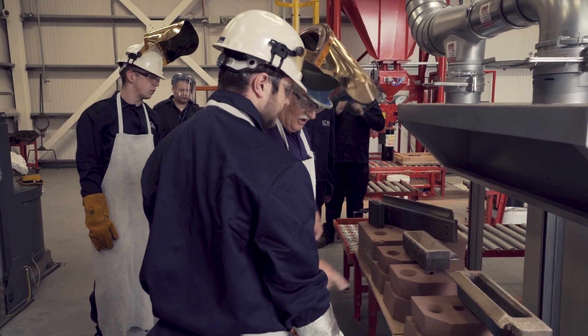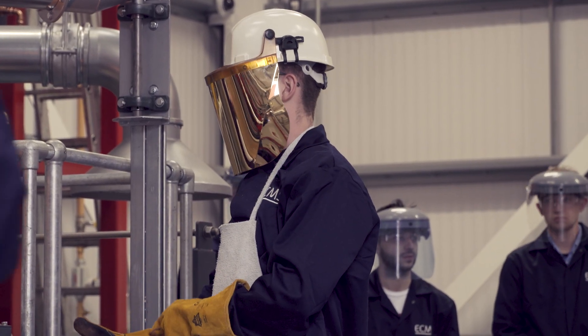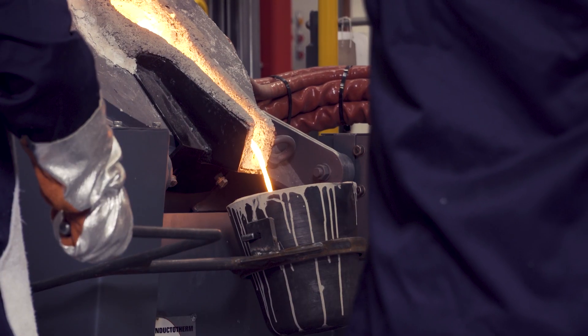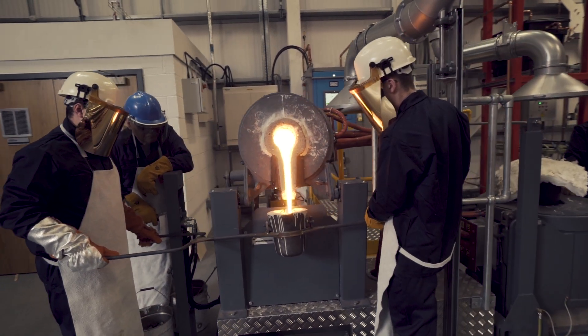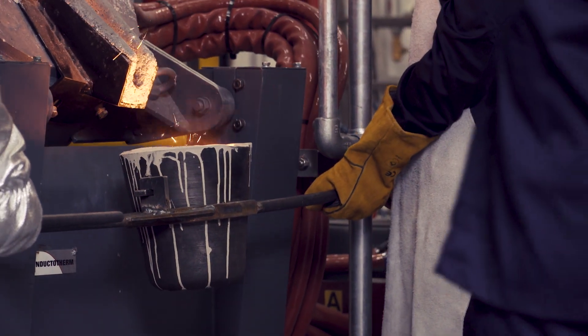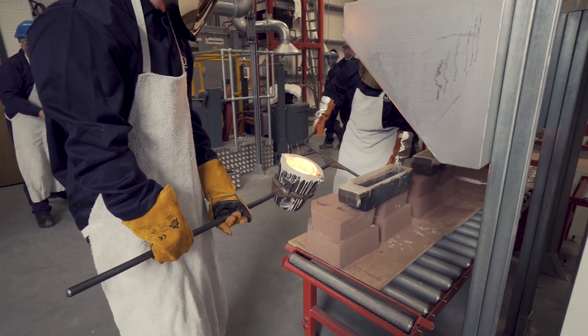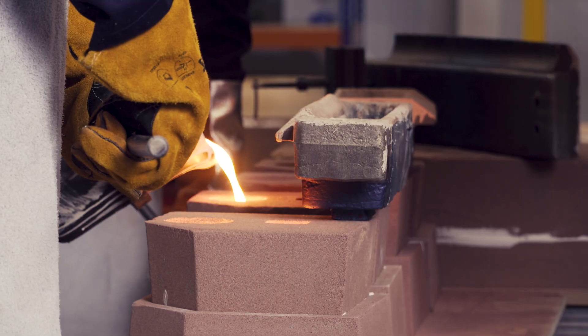What I enjoy about working at Foundry Training Service is bringing all the modern teaching methods — blended learning and technological innovations — which we have in abundance here. We also have a very experienced team, which I'm proud to be a member of. We can relate all our previous industry experience to the theory and methods applied in modern foundries today.